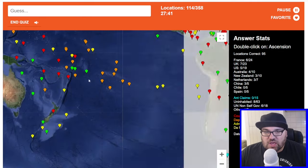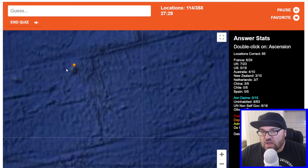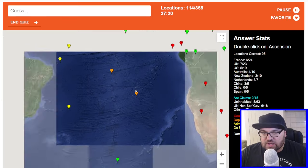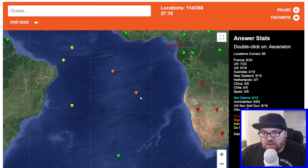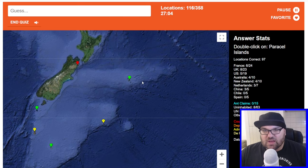Ascension — one of these is St. Helena and one of these is Ascension. Let's say this one is Ascension — yes, we got it right. Chatham Islands are the only populated outlying island that belongs to New Zealand. I think about 300 people live there.